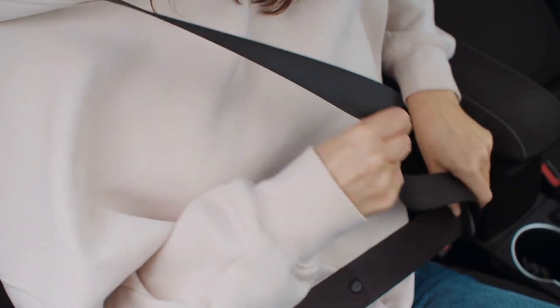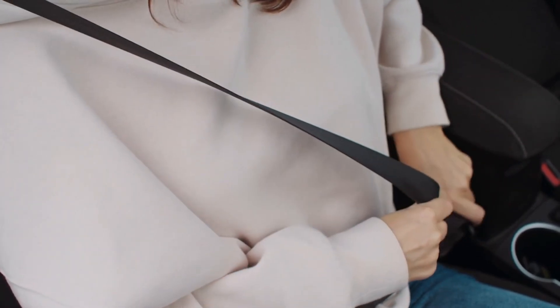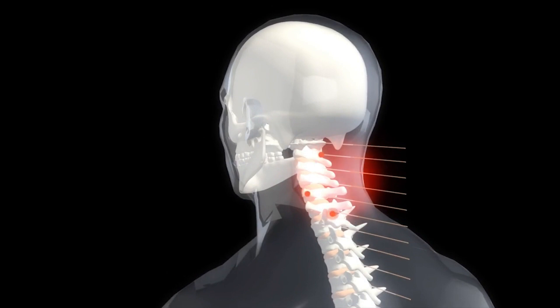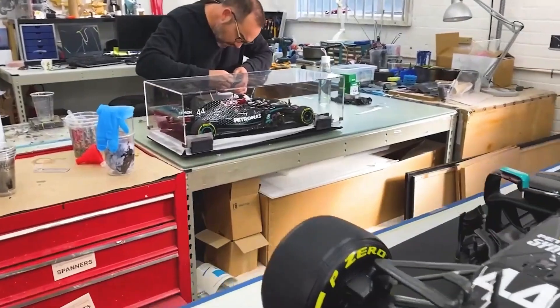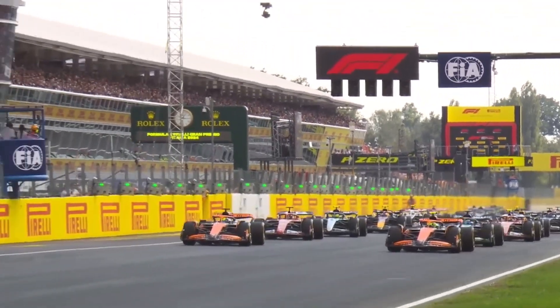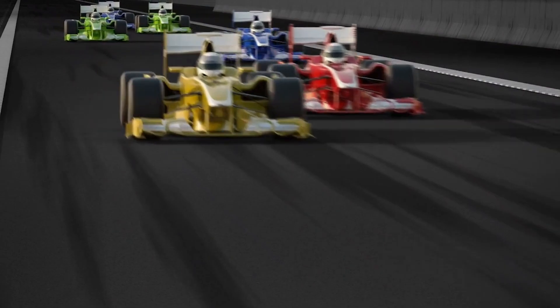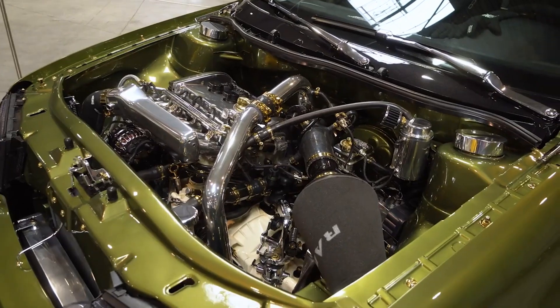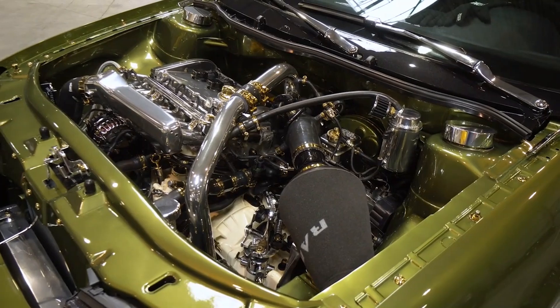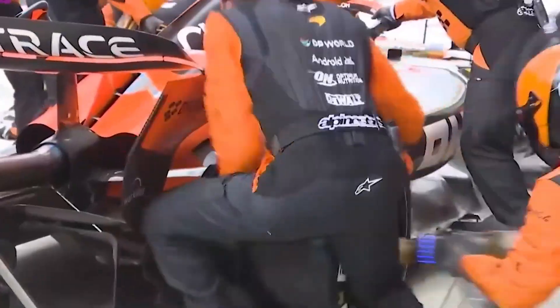Formula 1 developments have also brought improvements in seatbelt systems and head restraints in general road cars, significantly reducing the incidence of neck injuries and whiplash in crashes. Additionally, Formula 1 has been instrumental in the development of real-time data monitoring systems, which have greatly improved safety in both racing and road vehicles. Competing Formula 1 teams monitor everything from tire wear to engine temperature in real-time using highly advanced telemetry.